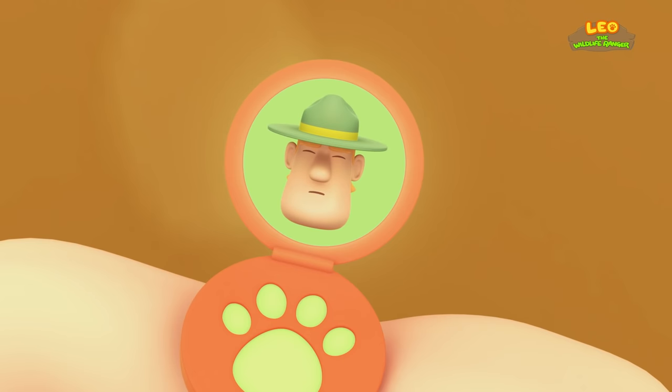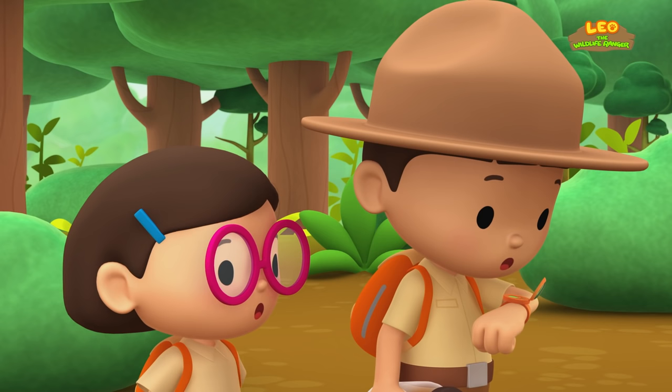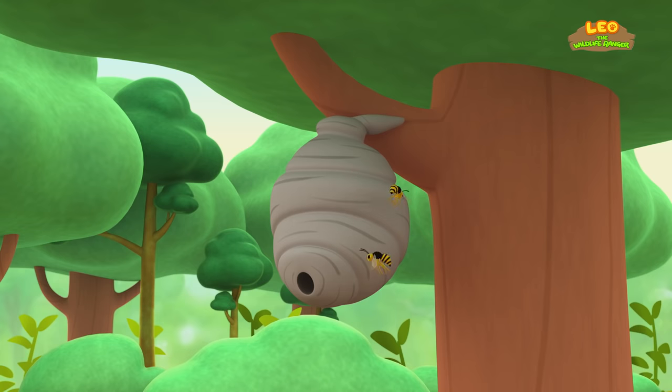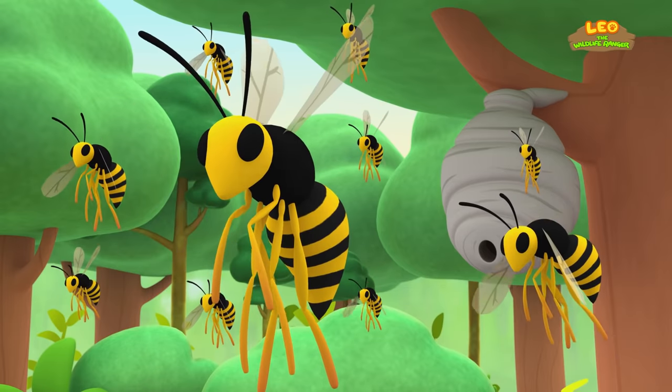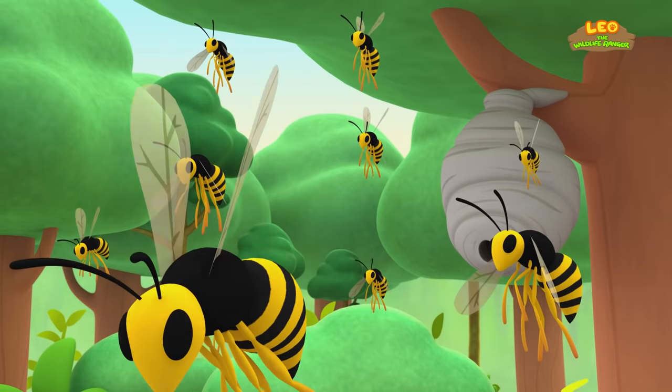Careful, Junior Rangers! That's not a honeybee! That's a wasp! And unlike the honeybee, a wasp can be very aggressive! Oh no! More of them are coming out! That's bad news, Leo! Honeybees will die after they sting, but not wasps! They can sting multiple times! You better run!